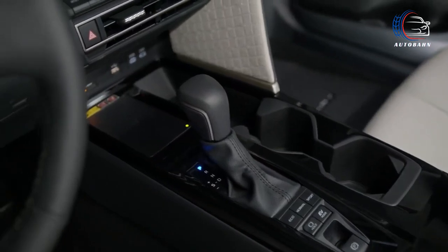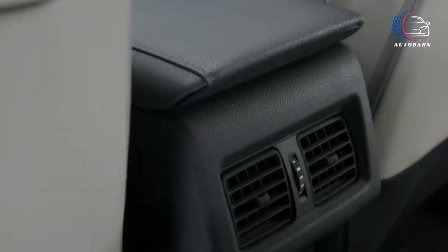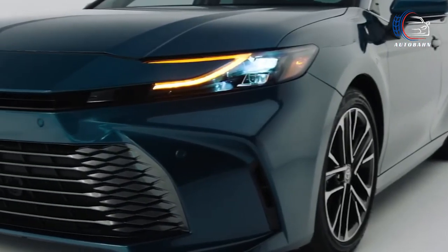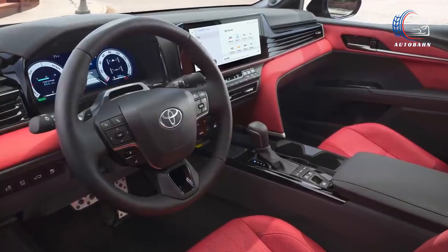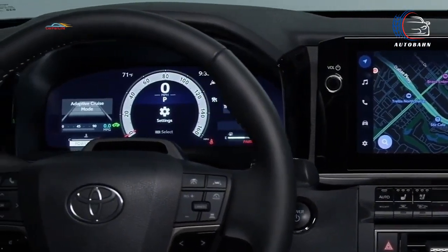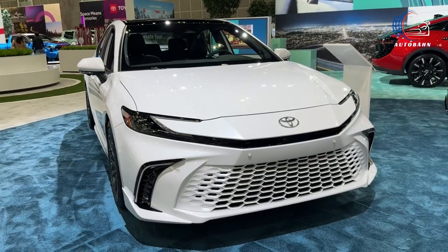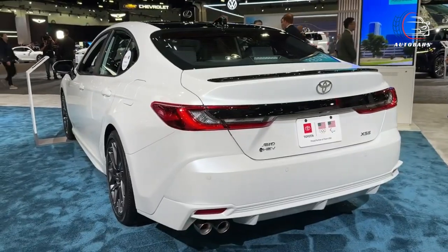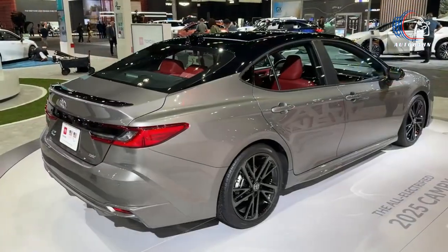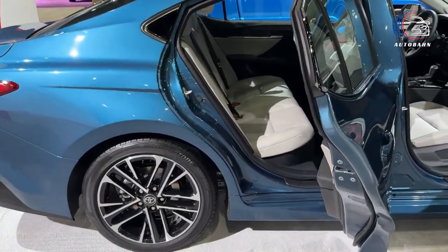Step into the Camry's expansive interior, where comfort reigns supreme for both front- and rear-seat adults. The dashboard is adorned with a captivating large trim piece that elegantly stretches from the passenger's side to the infotainment display. Standard features include plush cloth upholstery, dual-zone automatic climate control, and rear air vents. The XLE and XSE models take it up a notch, indulging you with leather upholstery, heated seats, a heated steering wheel, ambient lighting, acoustic laminated glass, an auto-dimming rearview mirror, and adjustable rear seat headrests. It's a haven of luxury and style.